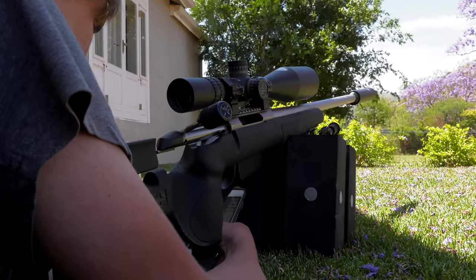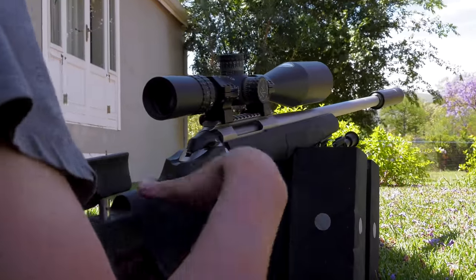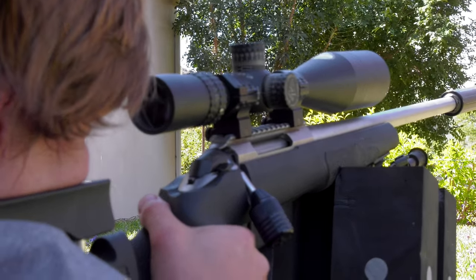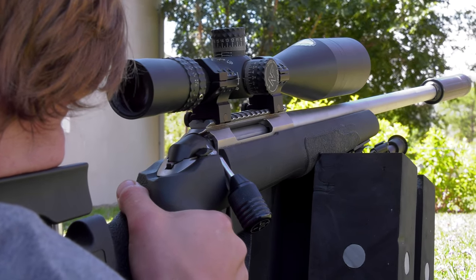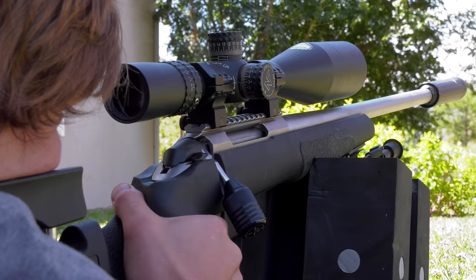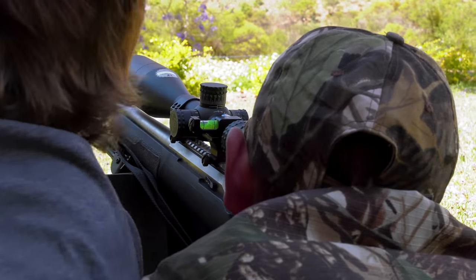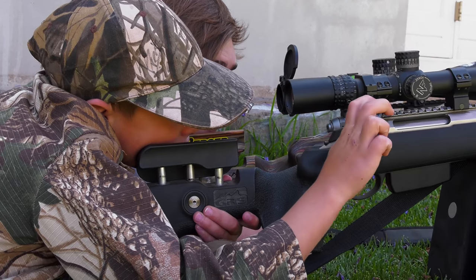With the sun starting to beat down on us we head back to the farmhouse, but the shooting certainly doesn't stop. We find a shady spot, look for some rocks about 700 meters away, and make the most of the wind by practicing our wind calls and seeing just how close we can get. Anton hasn't done much long-range shooting, so Luke gives him a crash course and lets him take a few shots with his 260.